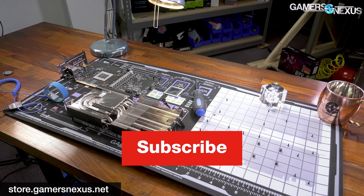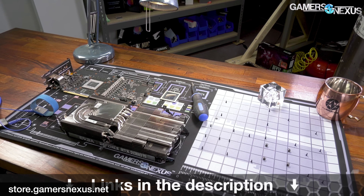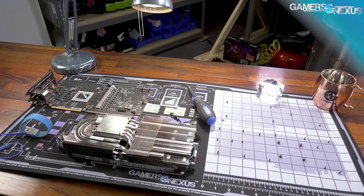That's it for the news this week. Thank you for watching. As always, subscribe for more. Go to store.gamernexus.net if you'd like to pick up one of these shirts or one of the mod mats, which are finally back in stock. Thank you for your patience — they're there now. We'll see you all next time.